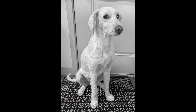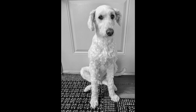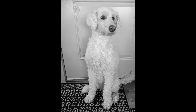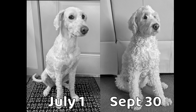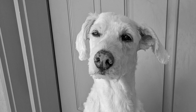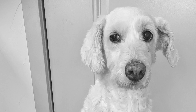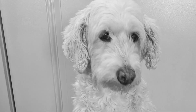So here is our time lapse of Chloe growing out her hair over the last three months. Welcome to Chloe growing out in one minute.